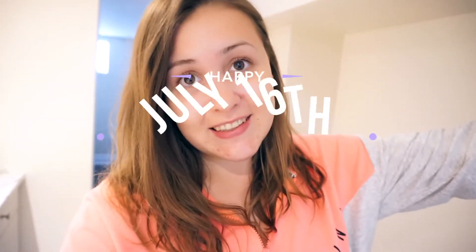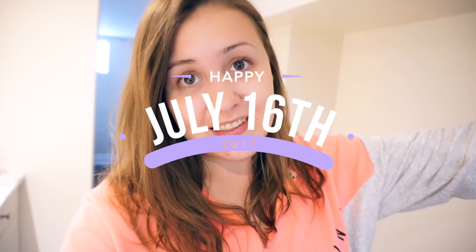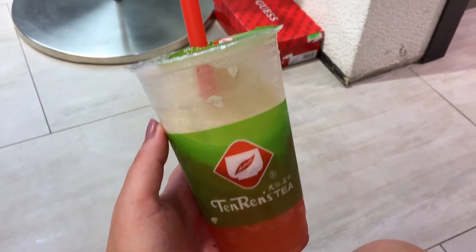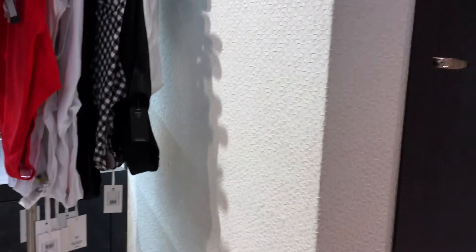Hey guys, happy July 16th! It is already 4 in the afternoon — I'm so sorry. Last night I went to a house party, which was okay, not really my scene. I got home around 1 and then got up really early to go to the mall because my friend really wanted to go and I told her I would join her. I just got home from the mall.